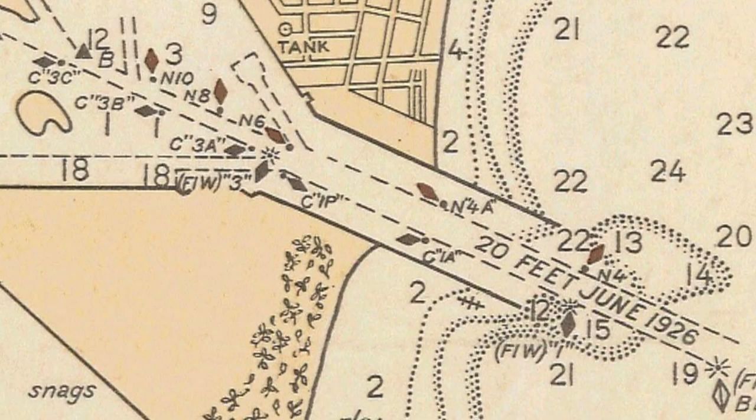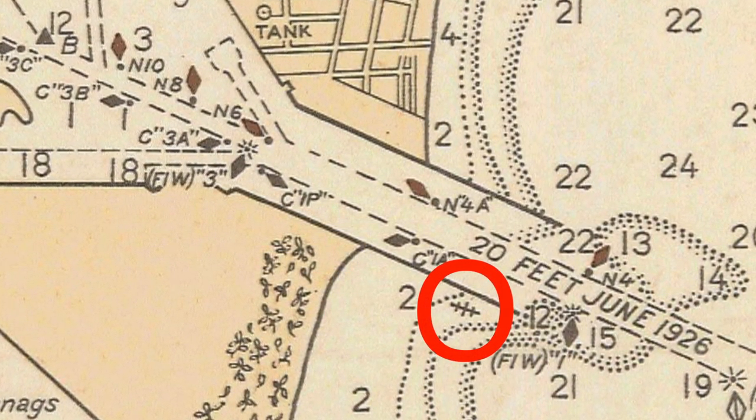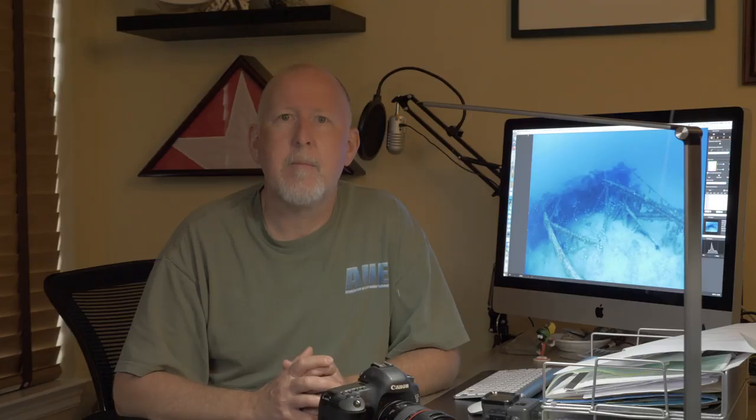As I was researching these 1926 hurricane vessel losses, I looked at the NOAA charts for the area during that time frame. Beginning in 1927, I saw a wreck icon right off Fisher Island, which was undeveloped at the time.